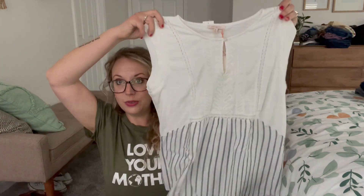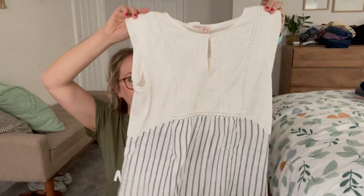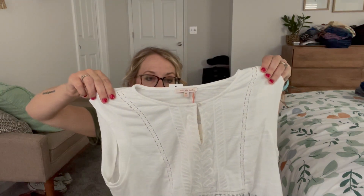Okay, so this first top — my daughter already has it, so it's going to go back. It's very cute and I'll try it on, but the daughter already has it. It's by Skies Are Blue.